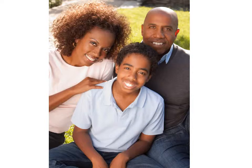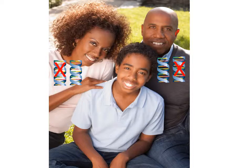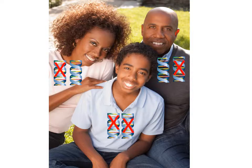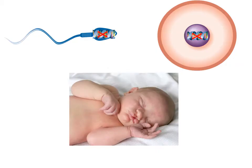Some genetic mutations will never cause you to have a disease, but may increase your risk to have a child affected with the disease. This is called being a carrier. Carriers have a chance to have a child affected with a genetic disease if their partner is also a carrier of the same condition. In this case, a child can be affected with a genetic disease even though no one else in the family has it.